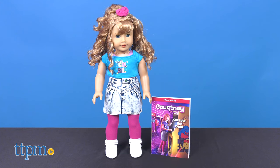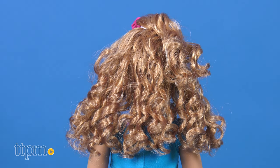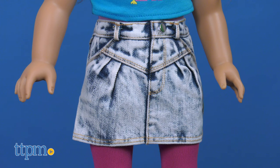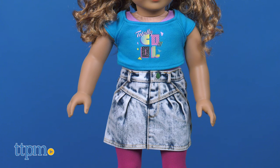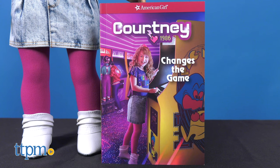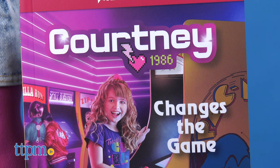Courtney's fashion definitely reflects the pop culture of the decade. She wears her curly blonde hair pulled up with a scrunchie, and her graphic t-shirt with denim skirt are totally cool. Leggings and white boots complete the look. The 18-inch doll also comes with a book called Courtney Changes the Game.